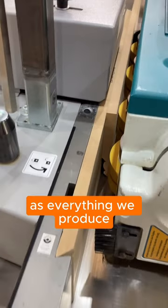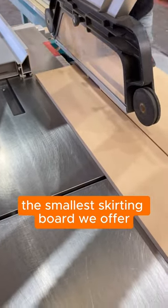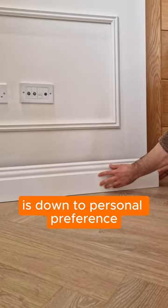As everything we produce is made to order, we cut our skirting boards to your specification. The smallest skirting board we offer is 70mm in height, and it goes all the way up in 5mm increments to 350mm in height.